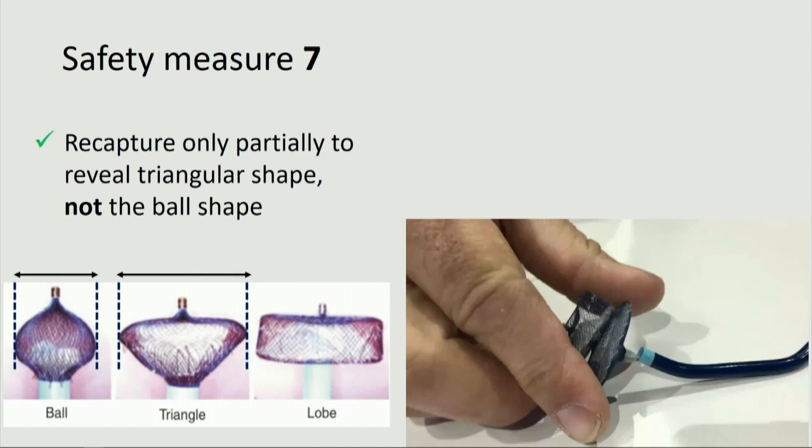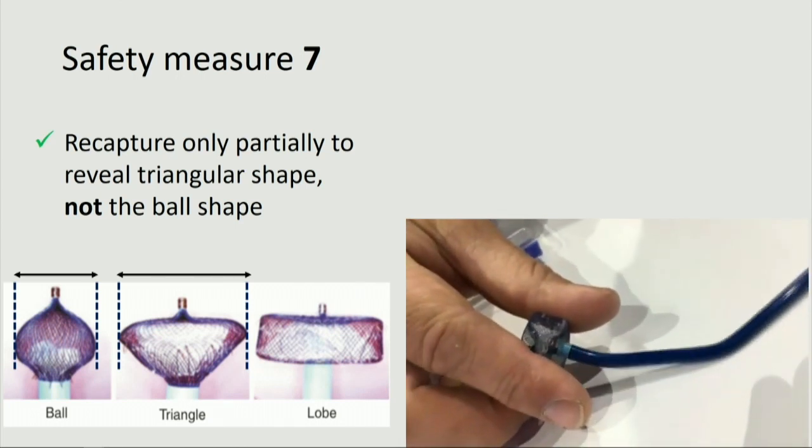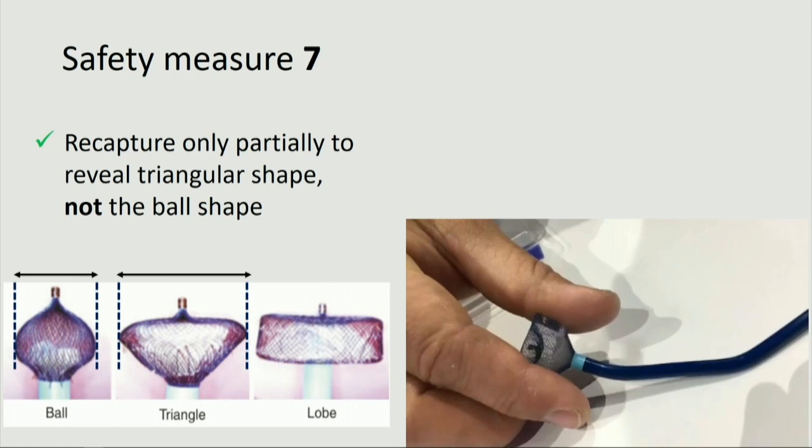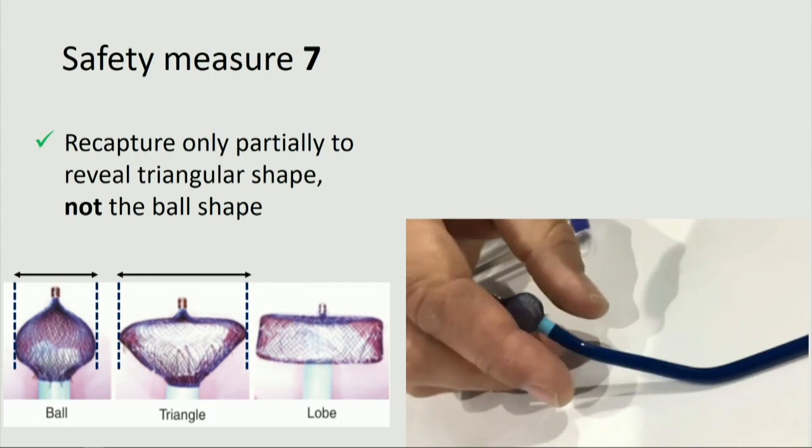Lastly, number seven: in case of a need for repositioning, the device was recaptured only partially to reveal the triangular shape — not back to the ball shape — inside the LAA without withdrawing into the left atrium. By its larger area compared to the ball, the triangular shape could maintain trapping of the thrombus behind it if inadvertently touched. In this video, you see the stages of recapturing: first the disc is recaptured, then the lobe, then the triangular shape, and lastly the ball. As stated, we stopped at the triangular stage.